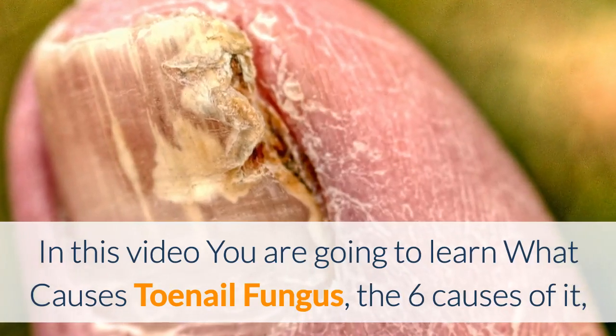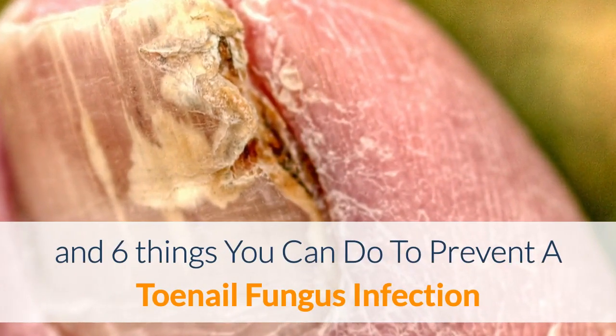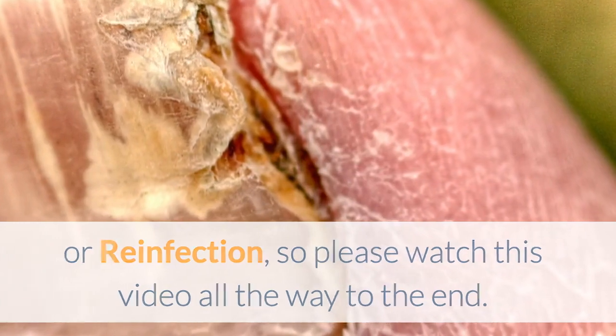In this video you are going to learn what causes toenail fungus, the six causes of it, and six things you can do to prevent a toenail fungus infection or reinfection, so please watch this video all the way to the end.